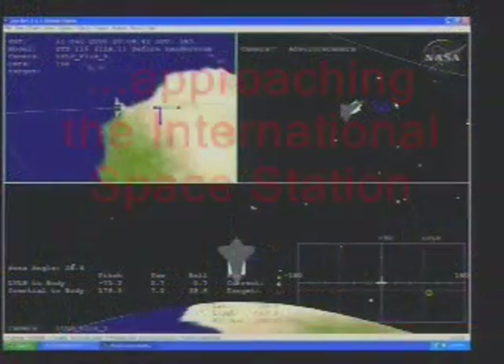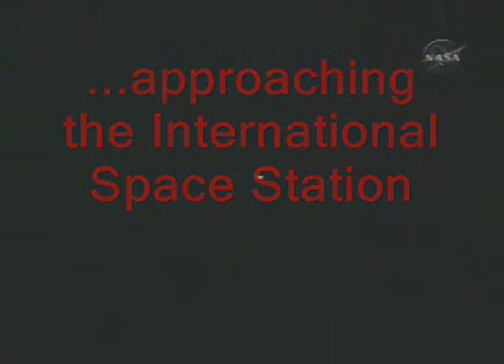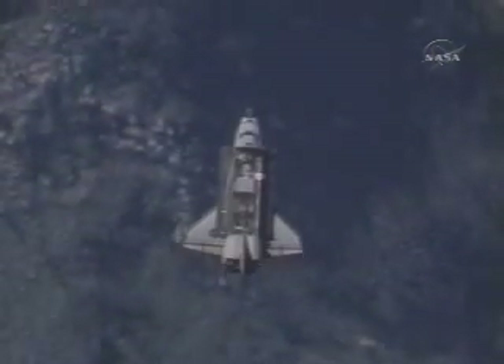The replay of that burn as it happened 36 minutes ago. That was a firing of the Orbital Maneuvering System engine, one of the two on the tail of Discovery, from a distance of about 50,000 feet, as that set the stage for the final approach to docking.